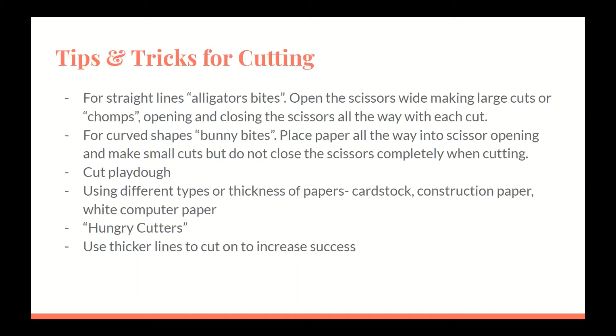Tips and tricks for cutting: for straight lines, use alligator bites — open the scissors wide, making large cuts or chomps, opening and closing the scissors all the way with each cut. For curved shapes, use bunny bites — place paper all the way into the scissor opening and make small cuts but do not close the scissors completely. Cut play dough. Use different types or thicknesses of paper — you can cut cardstock, construction paper, or white computer paper. Use hungry cutters to help cut on a straight line, and use thicker lines to cut to increase success.